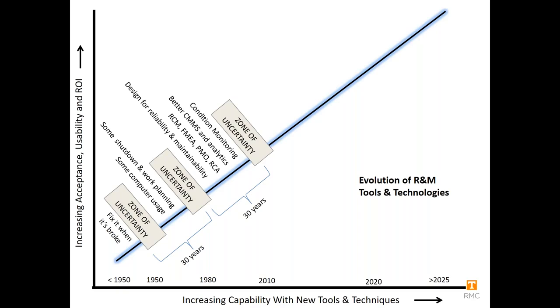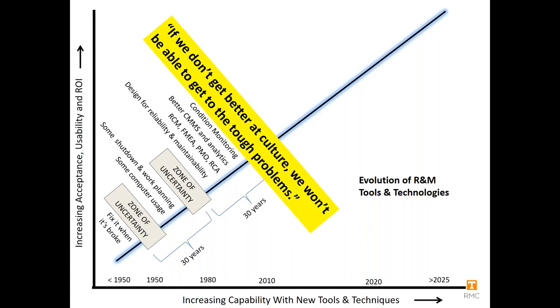Then we hit another zone of uncertainty. A study I did found that the total capability of any enterprise computer system around maintenance is rarely ever more than 30% used, and most companies say they only use about 20% — that's a shame given the millions of dollars spent on CMMS systems. On top of that, from my ongoing benchmarking over the last 25-30 years, about 10 years ago one of the biggest findings was: if we don't get better at culture, we won't be able to get to the bottom of the tough problems.